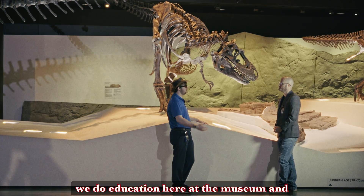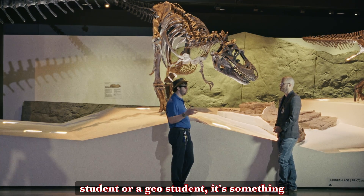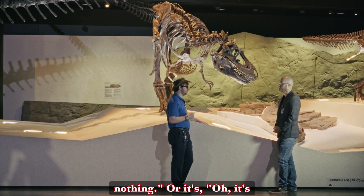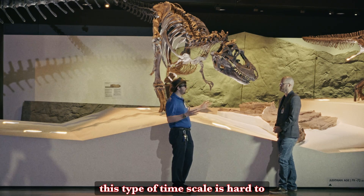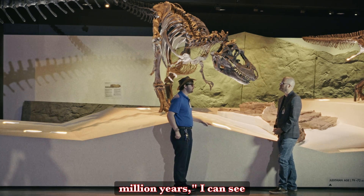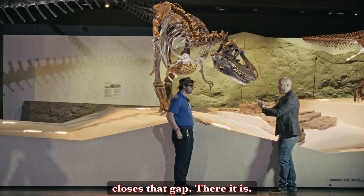That goes to show something that, when we teach and do education here at the museum and give lectures, as a paleo student or bio student or geo student, you get used to saying things like 'well, so many millions of years — that's almost nothing' or 'it's only 200,000 years.' Of course this type of time scale is hard to comprehend. So when I very blasé say 'well, it's a difference of seven million years,' I can see how that comes across as crazy. But that's where these injuries and this pathology closes that gap.